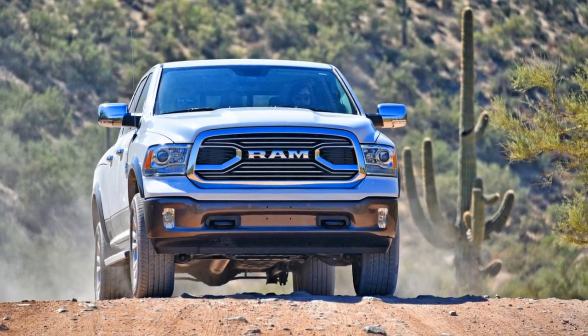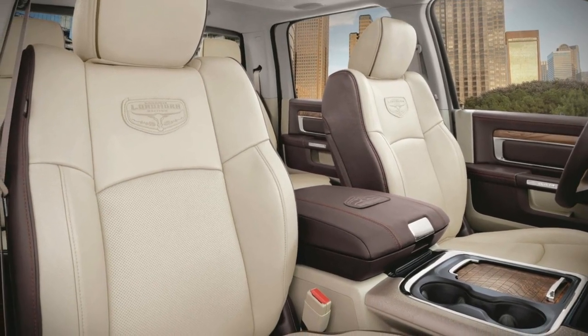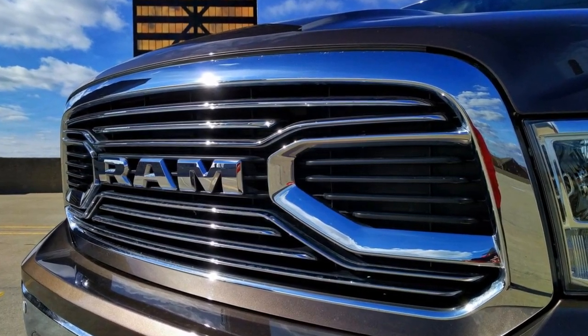Editor-in-chief Greg Migliore: The Ram remains my favorite pickup truck. It's the oldest in the market, but I still feel like it's the best — it's tough, capable, comfortable, and the most distinctive of the big three pickups. The chrome, leather, and Hemi V8 go together like meat, potatoes, and the Caesar.